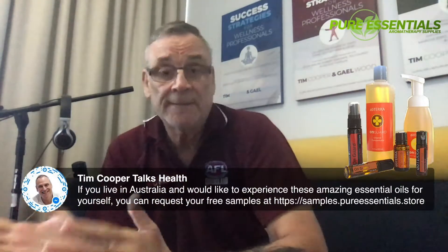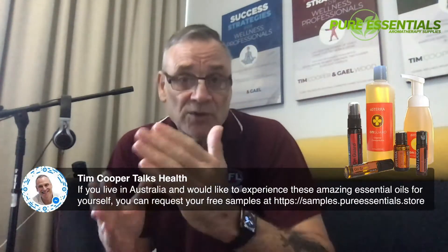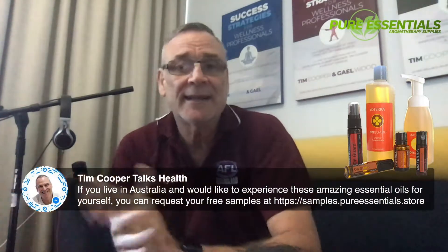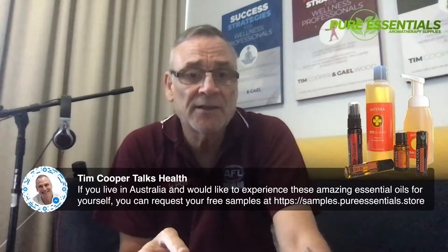I'll get in contact with you by phone, email, or messenger, work out what your primary health challenge is, and organize samples to help support that. I'm not just going to throw out samples randomly — I want to give you samples that relate to what's actually challenging you right now.